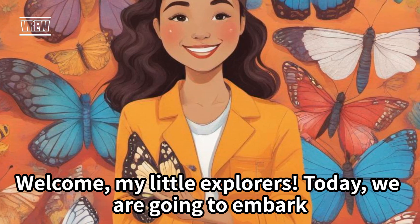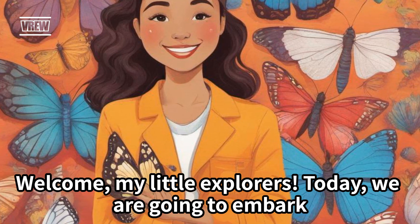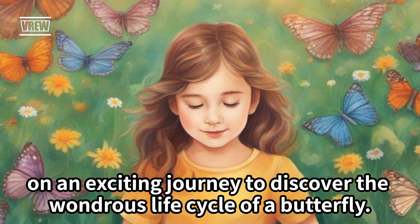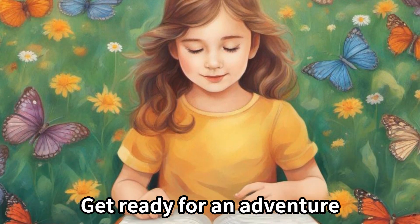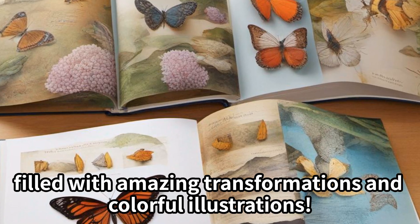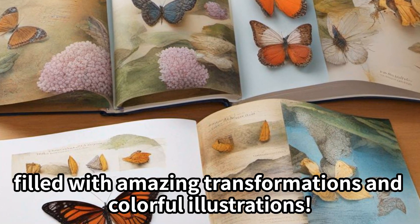Welcome, my little explorers. Today, we are going to embark on an exciting journey to discover the wondrous life cycle of a butterfly. Get ready for an adventure filled with amazing transformations and colorful illustrations.